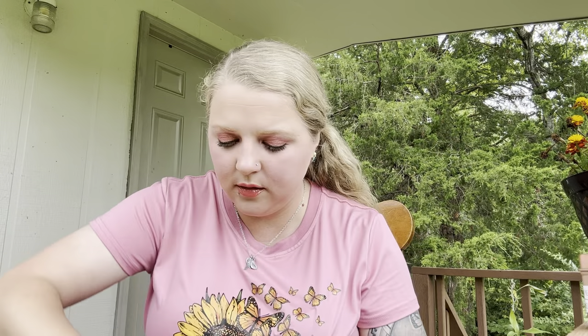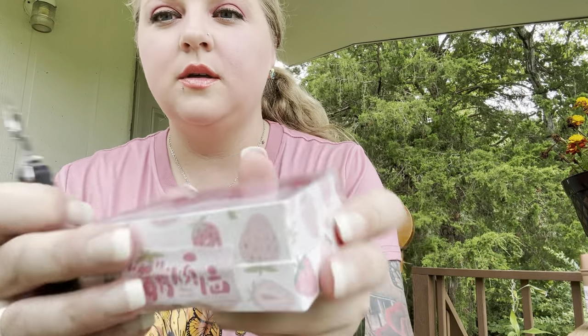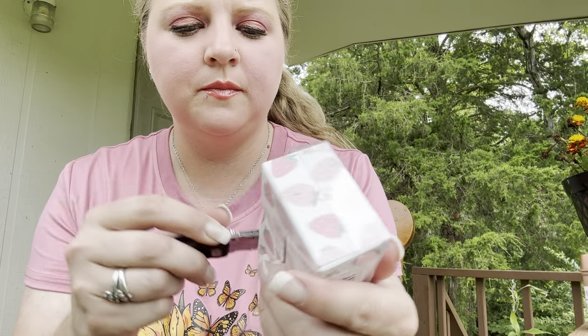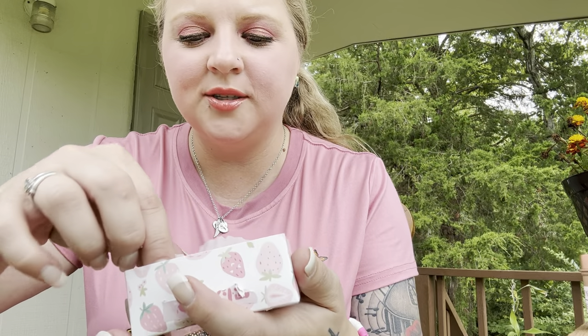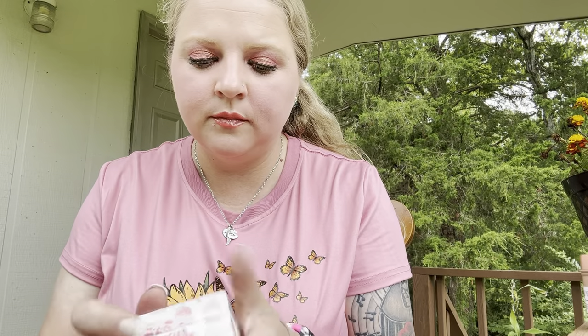Then I got these cute little candles — I just thought these were pretty. These are some little strawberry candles. I think these were like $2.39 — super cheap. They even come in little wrappers, which is cute. They smell nice! There are six in here — three pink and three red. They both smell the same, they smell like strawberries.